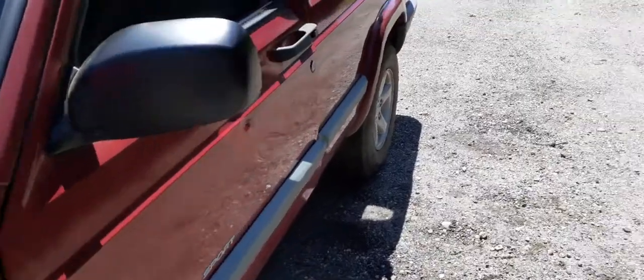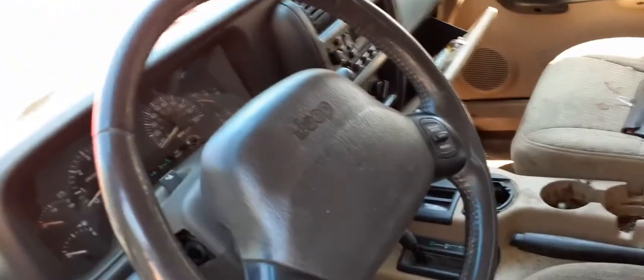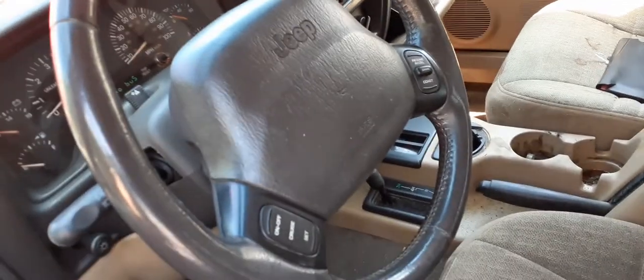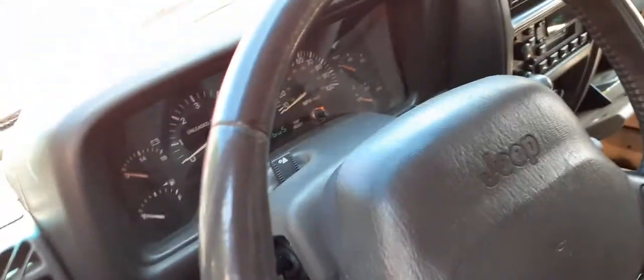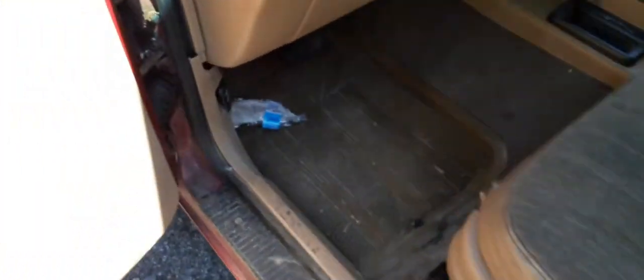Inside the truck is kind of shabby — it's been sitting. Seats are no good, but you have manual seat tracks on both sides, bucket seats. Black steering wheel, black column — tilt, cruise, delay. Floor-shift automatic. Cluster is there.